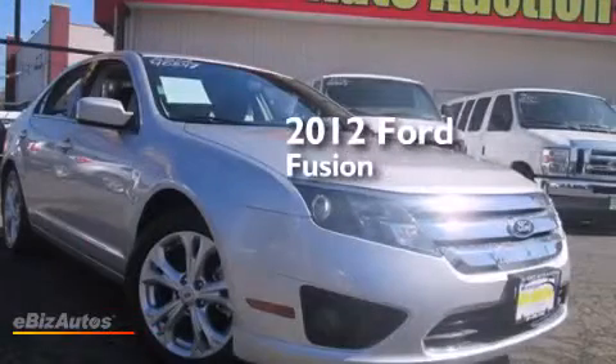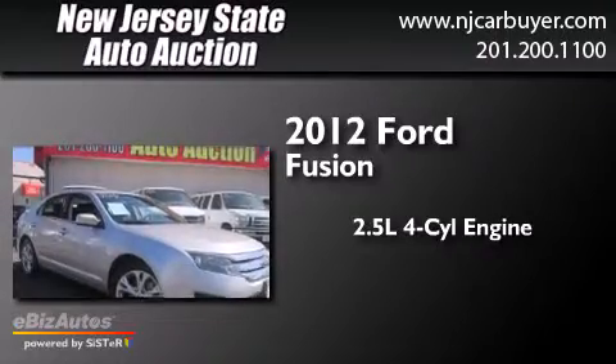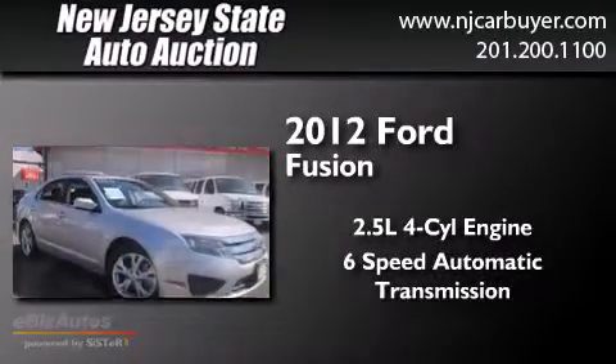This is a 2012 Ford Fusion. It features a 2.5-liter 4-cylinder engine and a 6-speed automatic transmission.